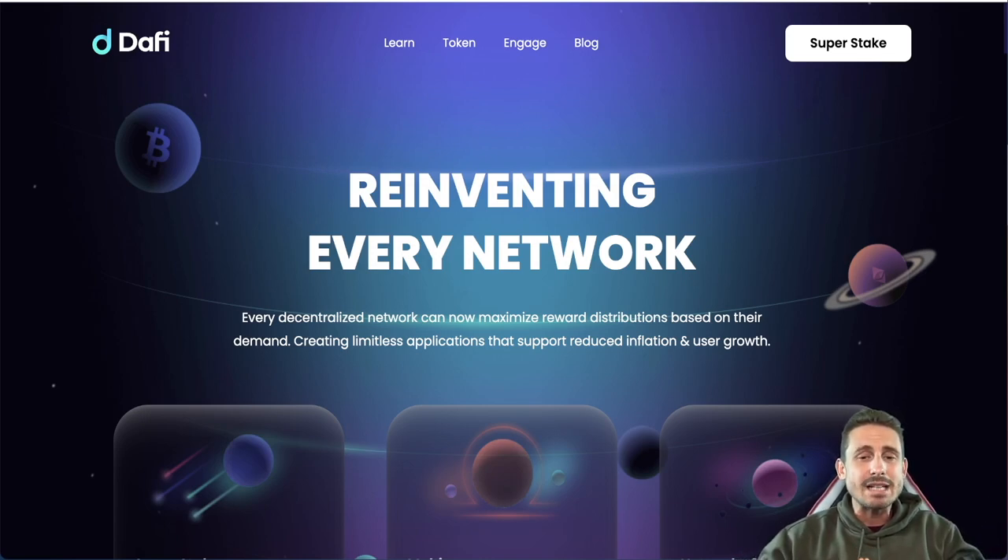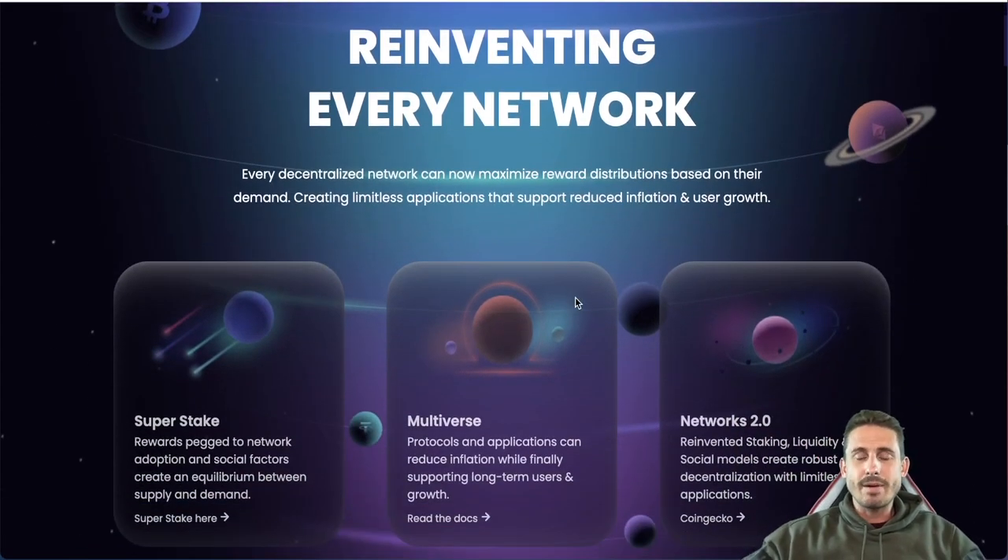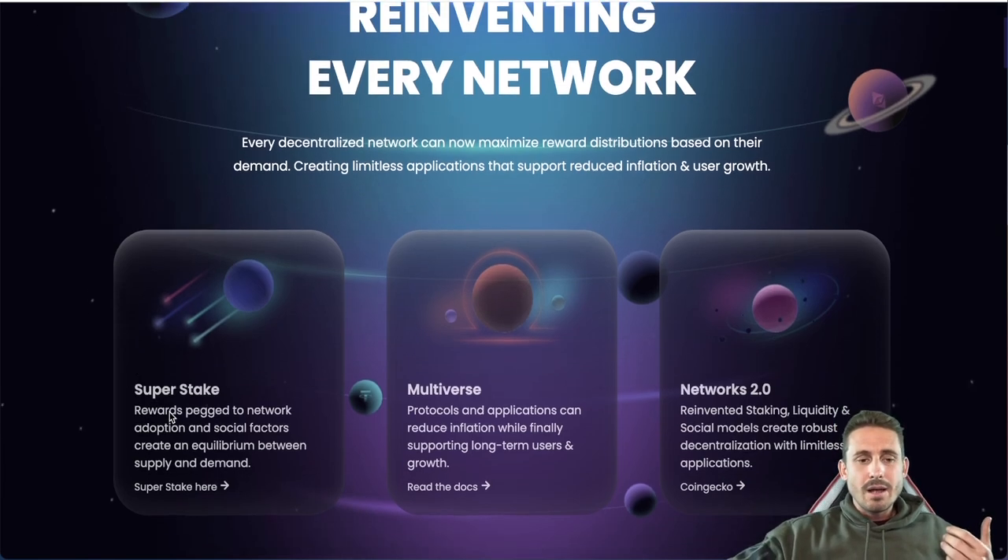Daffy Protocol is reinventing decentralized networks so they can maximize reward distribution based on demand, creating timeless applications that support reduced inflation and user growth. The big problem right now is that many blockchain projects have extremely high APY rewards at launch. Big whales collect those rewards and then sell them, dumping the token price. Daffy aims to solve this by rewarding those who are early and long-term — people who are here for the technology, not just the APY.